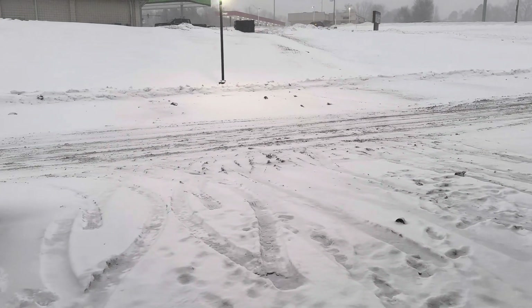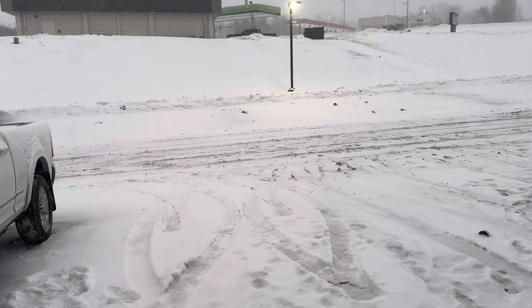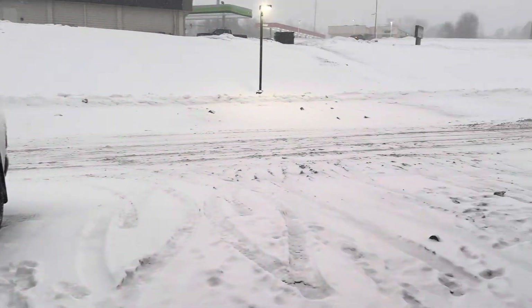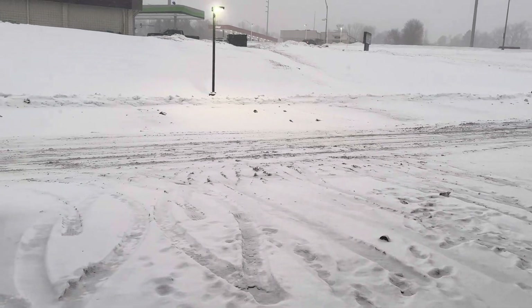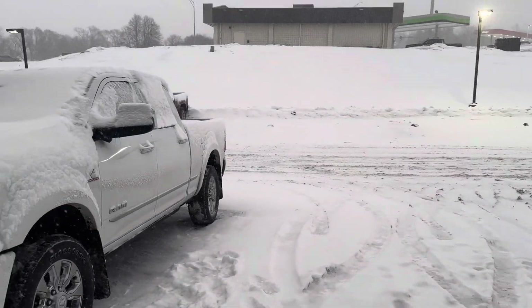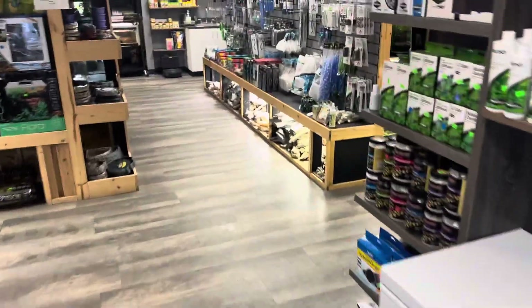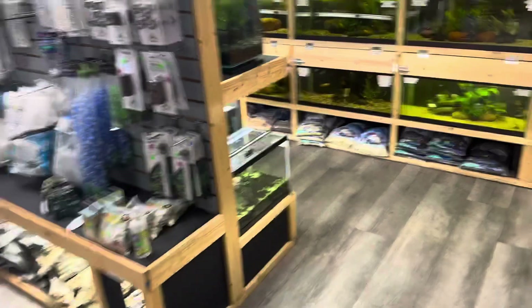Don't you just love it when things go unexpectedly, like a bunch of snow or when a tank crashes? This has nothing to do with the snow because, as you can see, we're nice and warm and dry in here — but things do happen with aquariums.